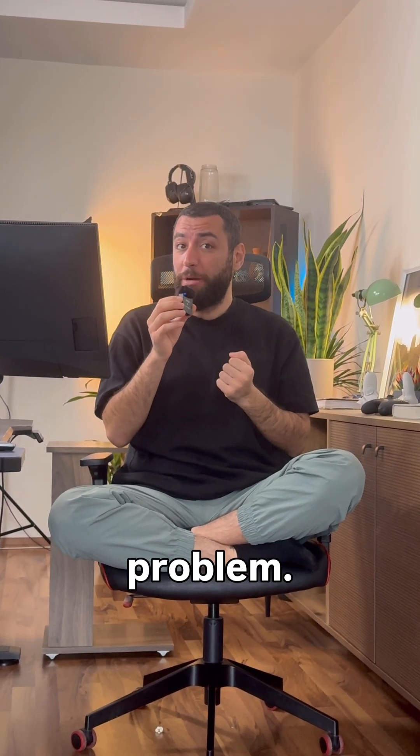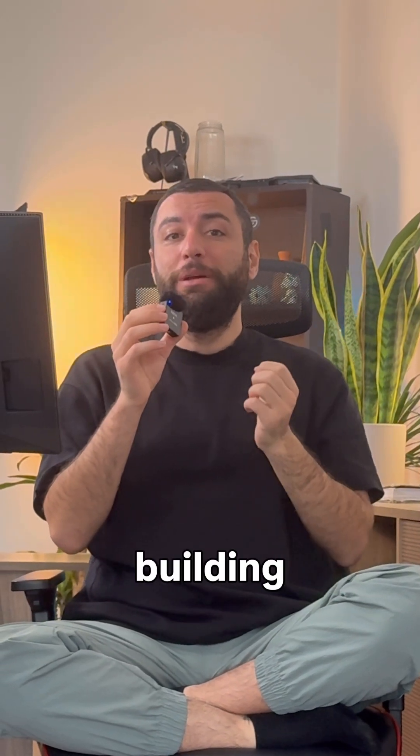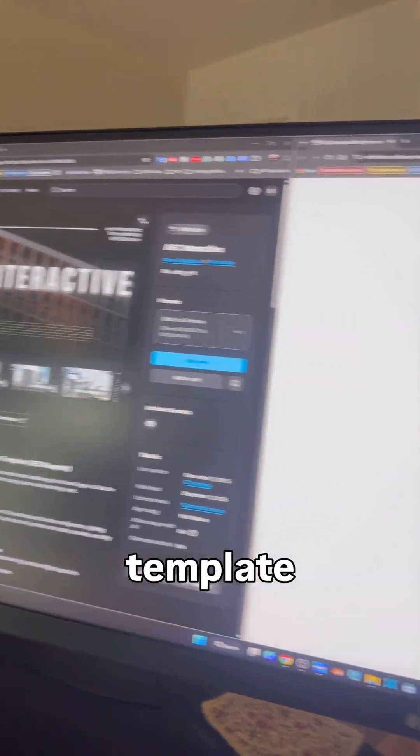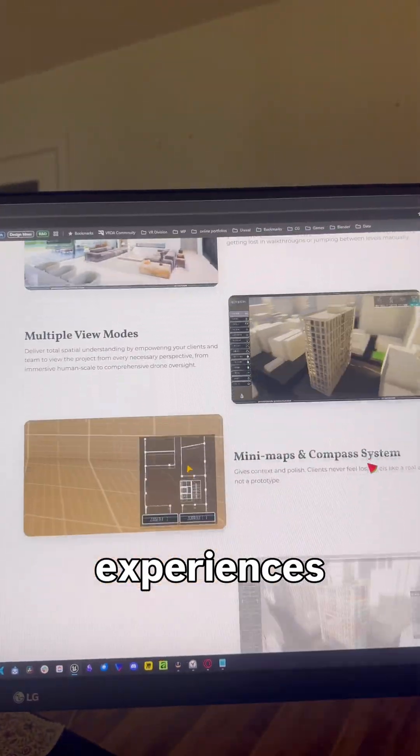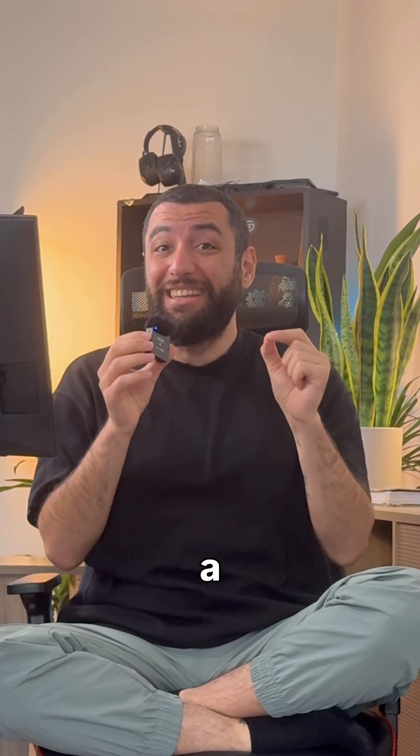So I've decided to end this problem. For 14 months, I have been building a complete Unreal Engine template that allows you to create customizable and interactive experiences of your projects in less than a day.